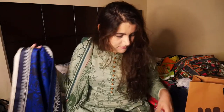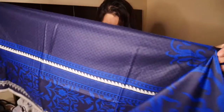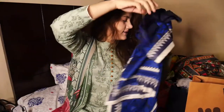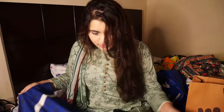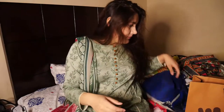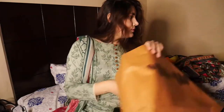This dupatta has a border and another big border on the end — it's a nice print. The shirt is all-over same but it has some borders on the ends: a border for the kameez and a border for the sleeves. Okay, we are done with two bags, two more left.